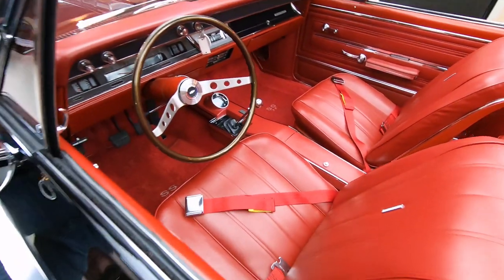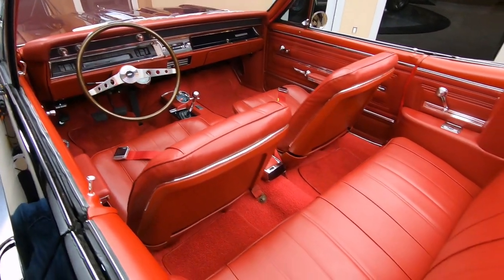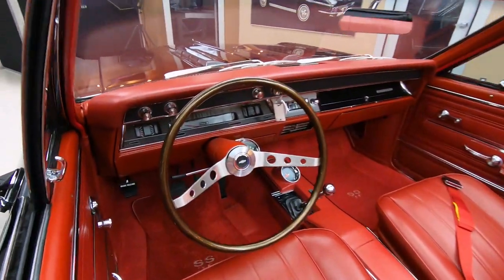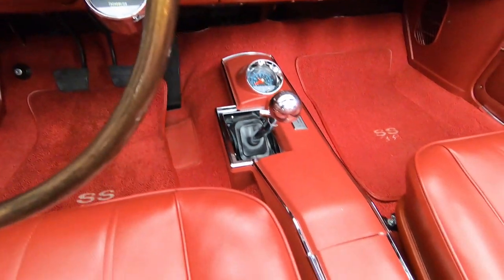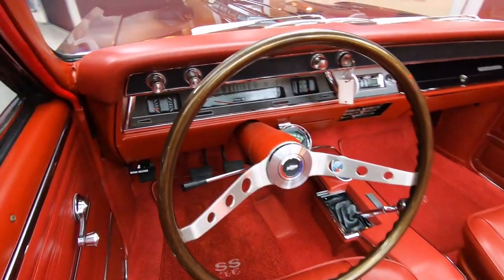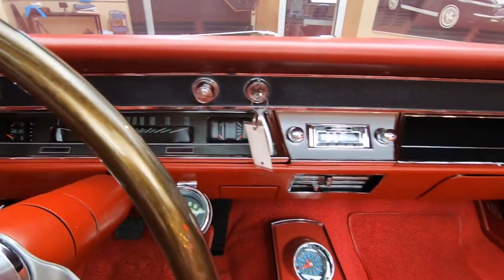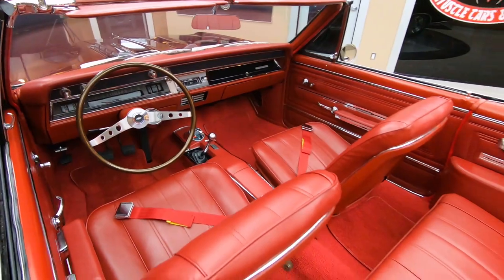Look at the red interior. A black car with red interior — you want to talk about hot? Look at that steering wheel too. I love those two-spoke steering wheels. It's got a four-speed in it, center console, seat belts up front. The upholstery on the seats looks like it's brand new. The dash pad looks great. The face of all the gauges and everything looking sweet — all the chrome up there looking good.